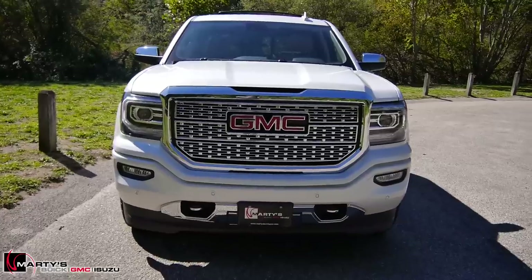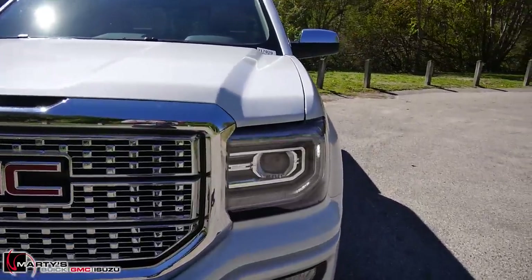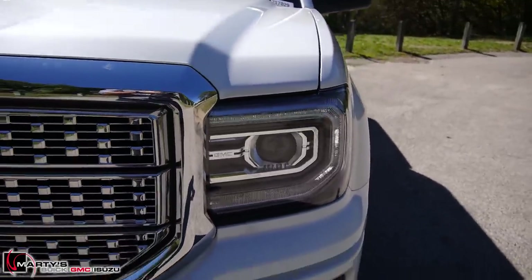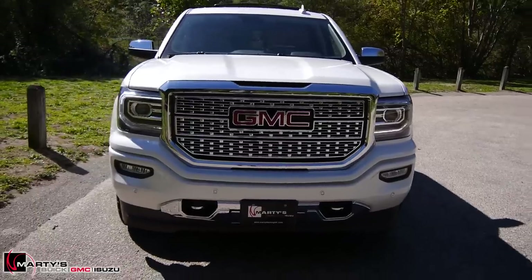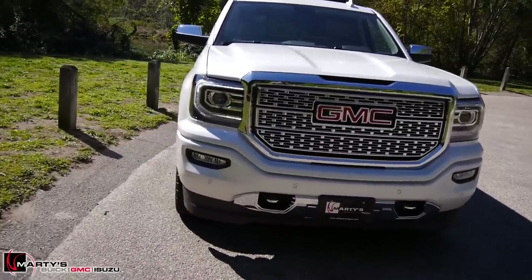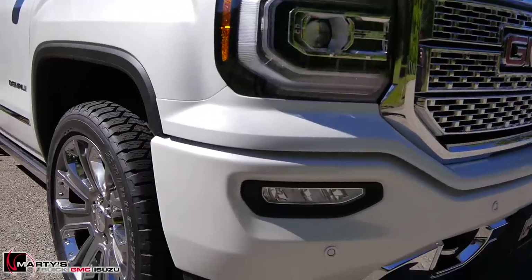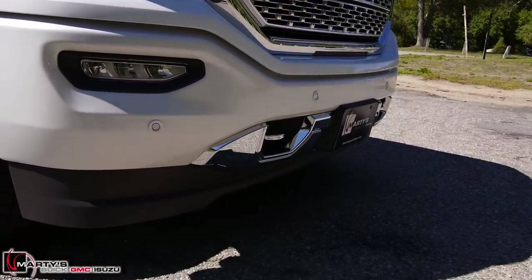Starting on the outside, the first thing you notice are those LED surround projector housing headlamps — really cool look. They took it kind of from the Yukon, much better design in my opinion than the last body design, which is actually what I drive. Down low you have the new LED fog lights, front parking sensors, and the front tow recovery hooks.